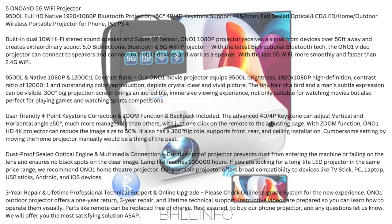User-friendly 4-point keystone correction and zoom: The advanced 4D/4P keystone can adjust vertical and horizontal angle ±50 degrees — much more manageable than others with just one click on the remote. With zoom function, the Ono 1 HG 4K projector can reduce image size to 50%. It also supports 360-degree flip, front, rear, and ceiling installation. Cumbersome manual setup would be a thing of the past. The dustproof sealed optical engine prevents dust from entering the machine or falling on the lens — lamp life reaches 100,000 hours.